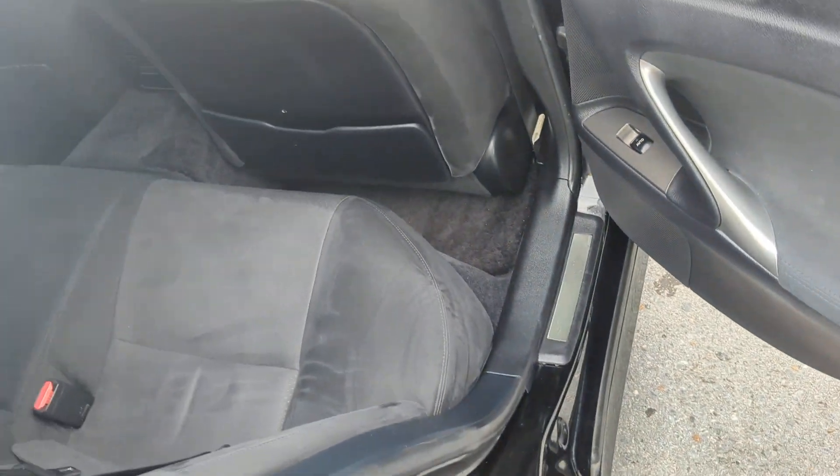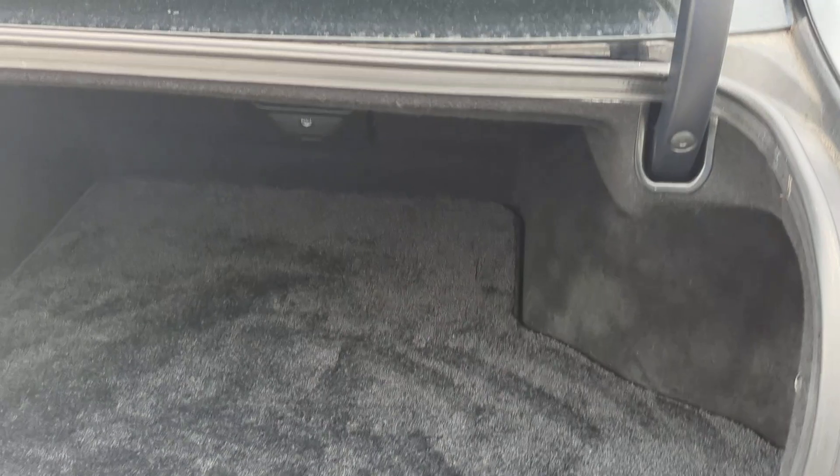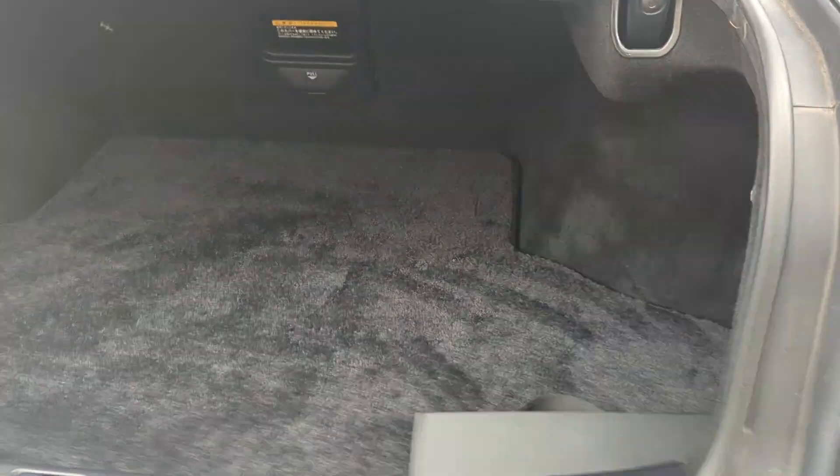I call this the selfish car. Up here in the back — very nice size trunk, as you can see.